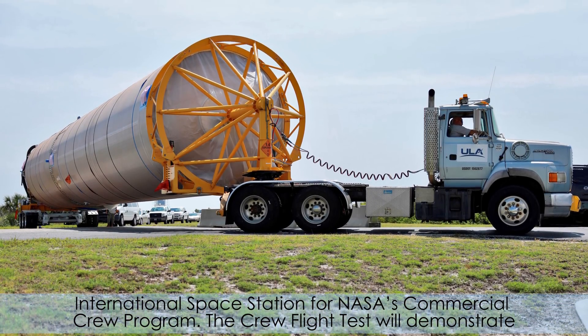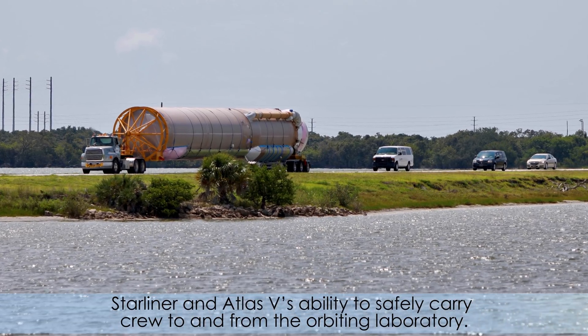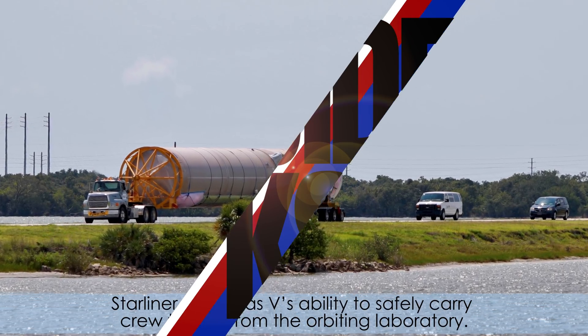The crew flight test will demonstrate Starliner and Atlas V's ability to safely carry crew to and from the orbiting laboratory.